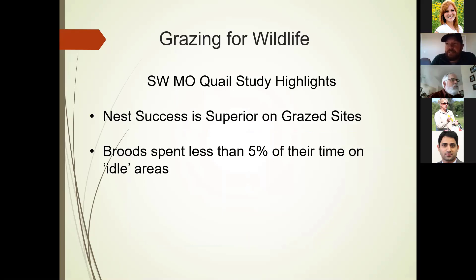The quail study involved radio-marking quail in southwest Missouri on prairie sites for five years. We radio-marked them in February, followed them through breeding and nesting, and followed the broods as long as we could into the fall. The take-home points showed that nest success was superior on grazed sites. We found 33% nest success on ungrazed sites — about average for quail nest success per the literature. On our grazed sites, we were finding 65% nest success. That is significant when you're talking about a species we're trying to really promote. If we can basically double our nest success just by including cows on a conservation area or private land, that's a huge win.